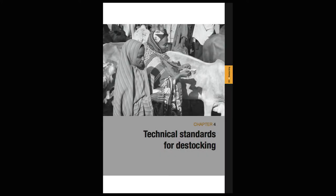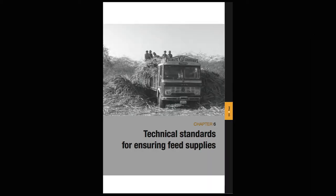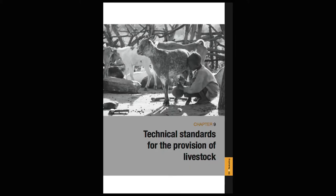The response options relate to the different technical chapters: de-stocking, support of veterinary services, food, shelter, water, and restocking. It's to hear the voices of the government, the people who've been affected by the disaster — which is very important — and other concerned stakeholders such as NGOs, to work through a decision-making process to choose a response option.